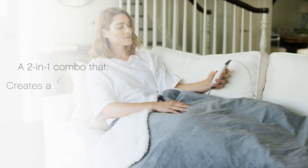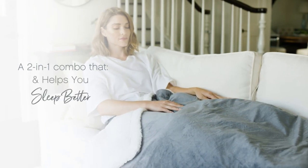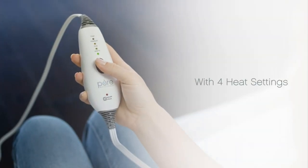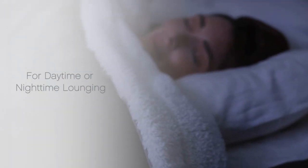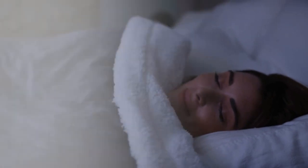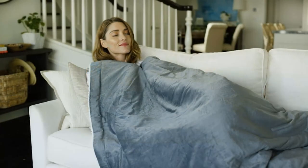InstaHeat technology: enjoy a rapidly heating throw blanket with an ergonomic LED controller featuring four heat settings from warm to high based on your needs. Weighted bliss: 13 pounds of evenly distributed premium glass beads provide soothing deep pressure stimulation for the whole body. 100% BPA free, lead free, and phthalate free.